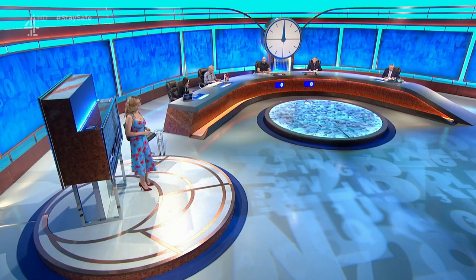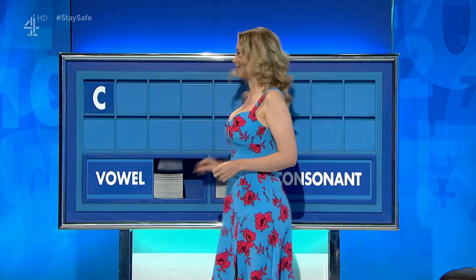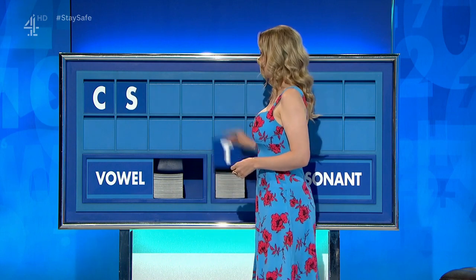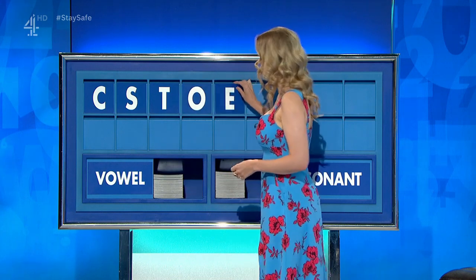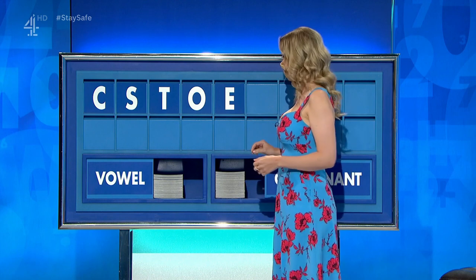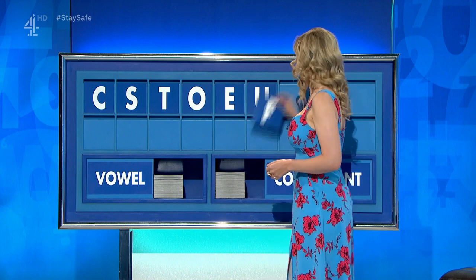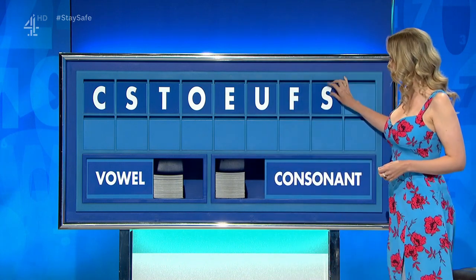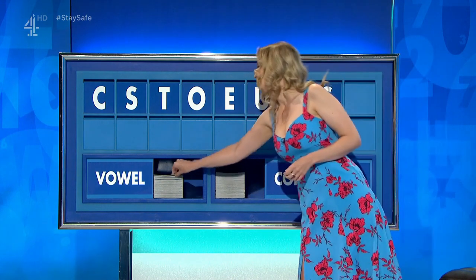Start with a consonant, please. Start today with C. And another: S. And a third: T. And a vowel, please: O. And another: E. And another: U. And a consonant: F. Consonant: S. And a vowel, please. And a final: I.